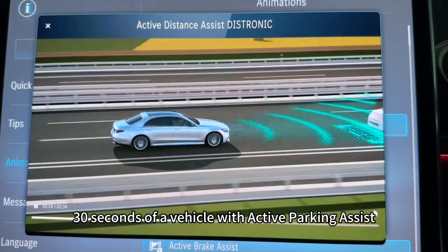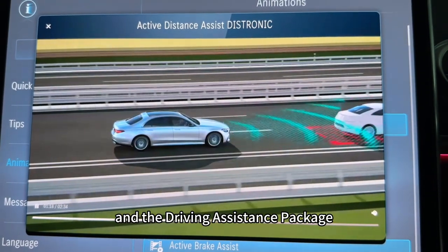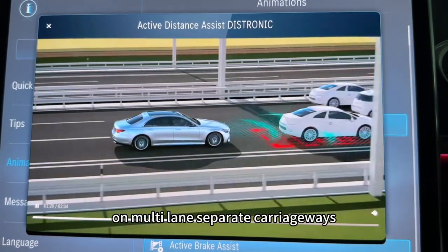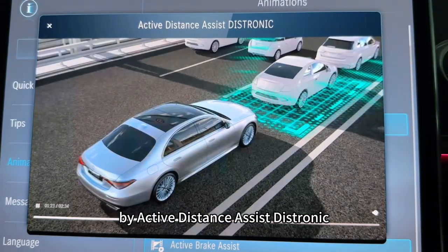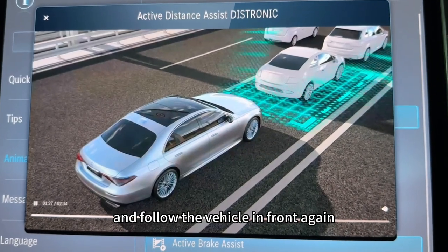Within 30 seconds of a vehicle with Active Parking Assist and the driving assistance package being braked to a standstill on multi-lane separate carriageways by Active Distance Assist DISTRONIC, it can automatically pull away and follow the vehicle in front again.